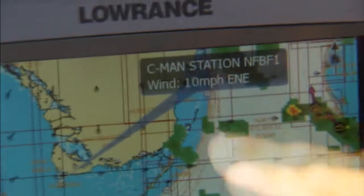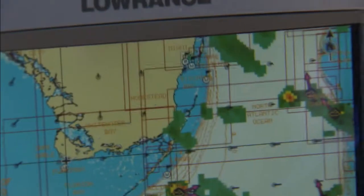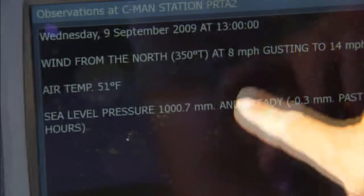The weather overlay, combined with the current GPS information I already have, gives me tide information, NOAA weather updates, and any kind of severe storm alert. All of this information is now available in one small unit.